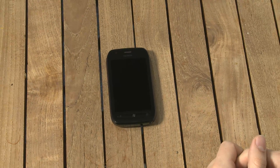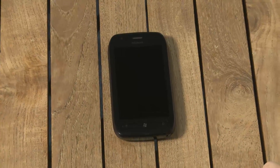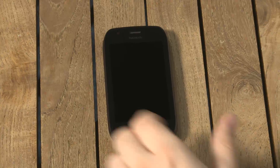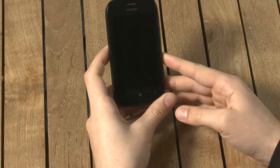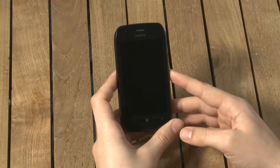Hi, I'm Dave from Gadgethelpline.com and today we're going to review the new Nokia Lumia 710 Windows smartphone. It's Nokia's second Windows phone after the Lumia 800 and it's aimed more at the pay-as-you-go and budget contract markets.